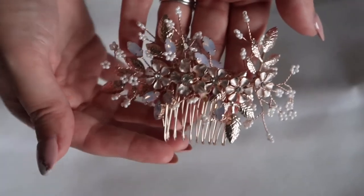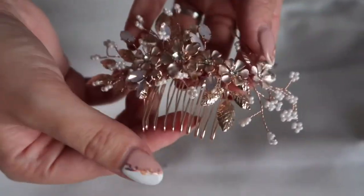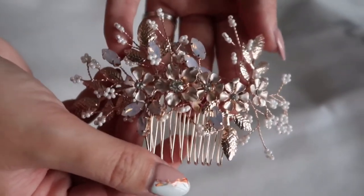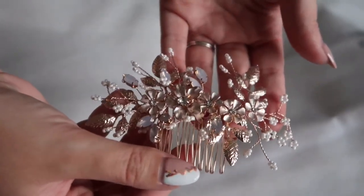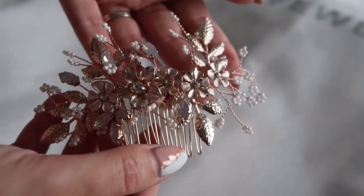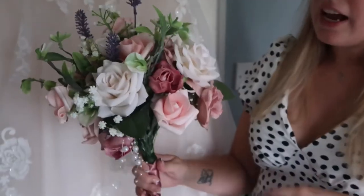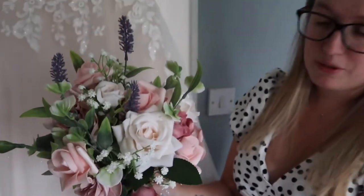I had my hair up in a bun and I had this little hair comb in it. It was also from AliExpress — when you're a budget bride, AliExpress is your best friend. I think it was under £5. I thought it was going to look nothing like the picture, but it came and it's absolutely beautiful.